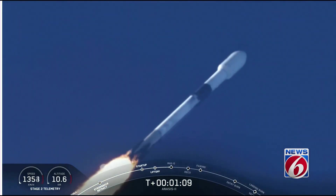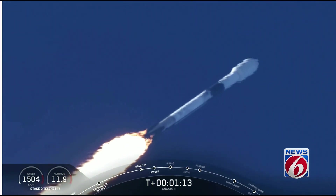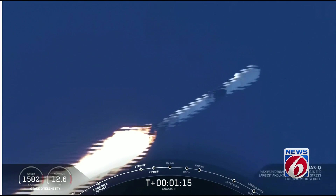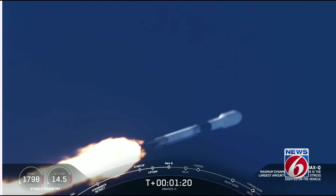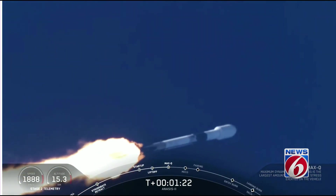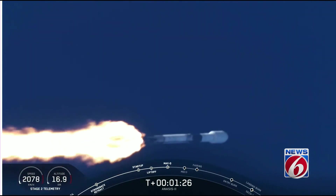Vehicle is supersonic. We're coming through the period of maximum dynamic pressure. Vehicle has reached maximum aerodynamic pressure. Guidance engineer confirms we're through the period of greatest pressure on the vehicle; continuing downrange trajectory looks good.